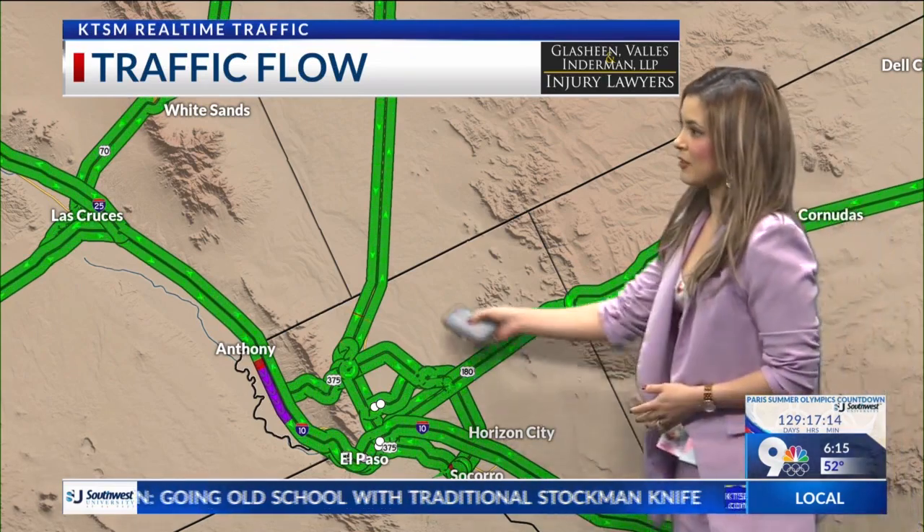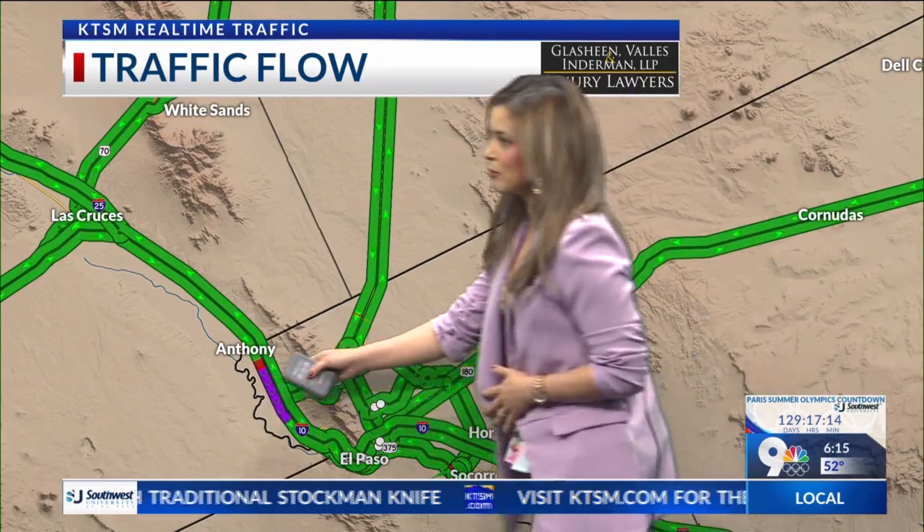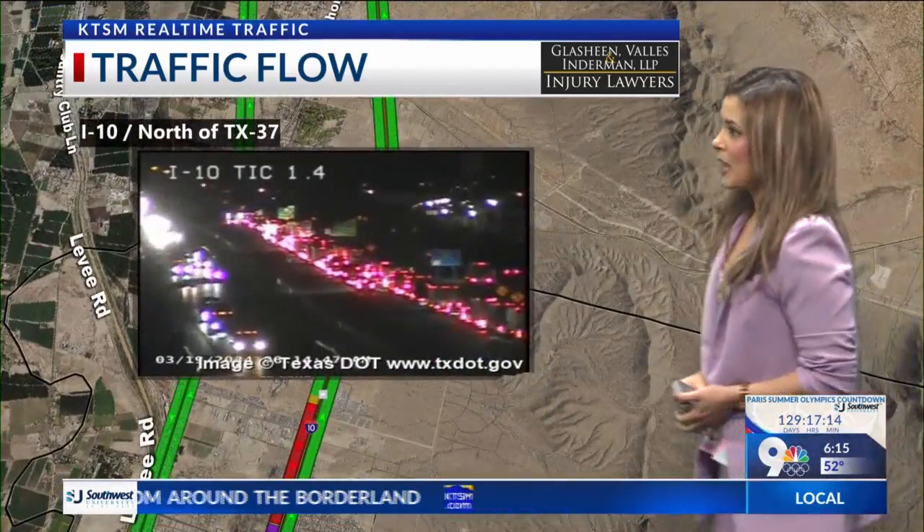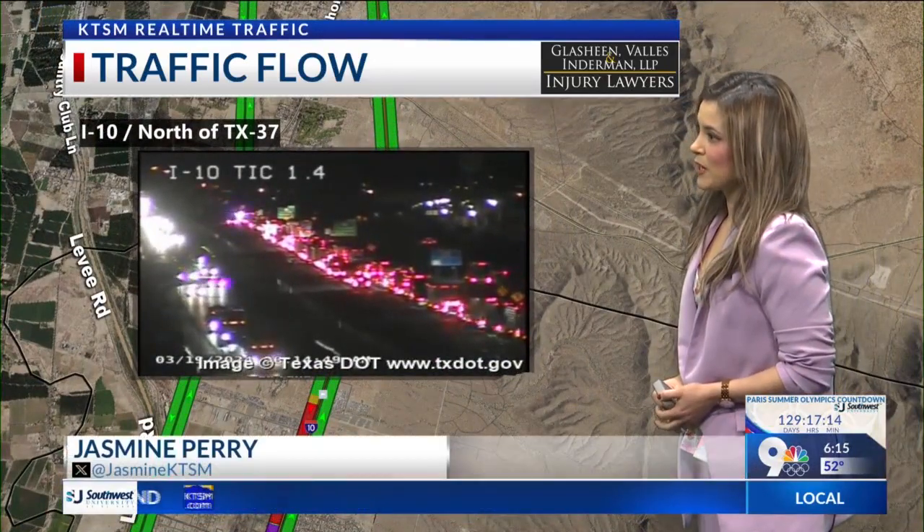It's going to be pretty busy out there. As you can see, that purple right there and a little bit of red — let's get a closer look. That speed is down to 20 miles per hour, so it's pretty bad. I-10 and the Trade Information Center, lots of backup right here.